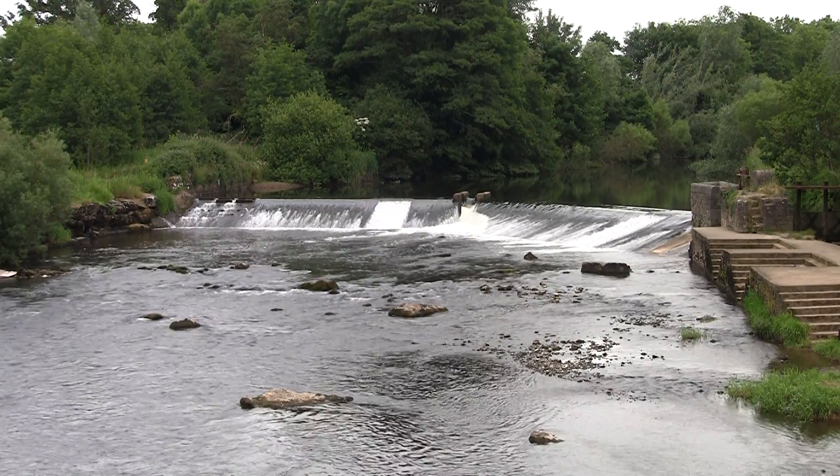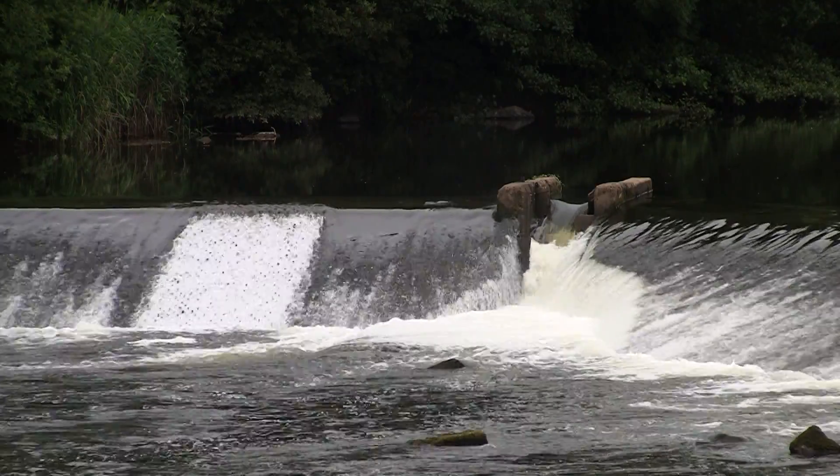Obstacles such as the weir behind me have a negative effect on migrating species such as sea lamprey. They can deny access to suitable spawning habitat further up in the catchment.